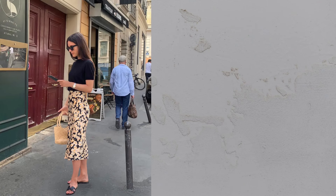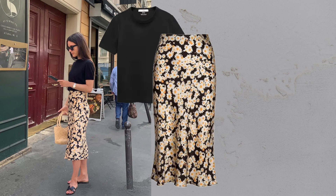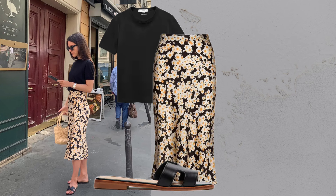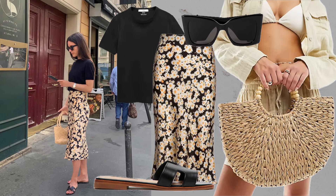Basic tee plus midi skirt. Pair a simple black tee with a floral midi skirt to create a timeless look. Add comfy flats, a straw bag, and sunglasses for that quintessential Parisian flair.